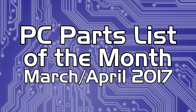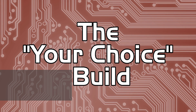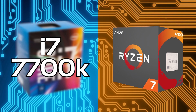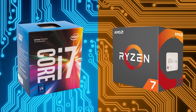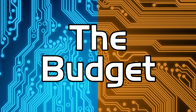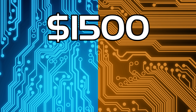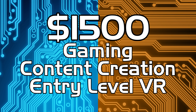Welcome to another PC parts list of the month. This month we're going to be looking at two potential PC builds. The only differences are going to be the motherboard and the processor — the choice is an i7 or a Ryzen 7. The two CPUs we've chosen are the i7 7700K and the Ryzen 7 1700, far and away the two closest CPUs in terms of price and performance. For each build we're going to have a budget of $1500, and either way this PC is going to be great for gaming, content creation, and even entry-level VR.